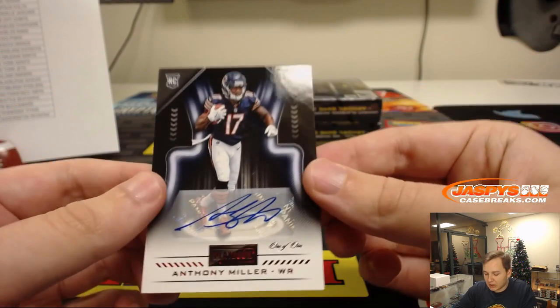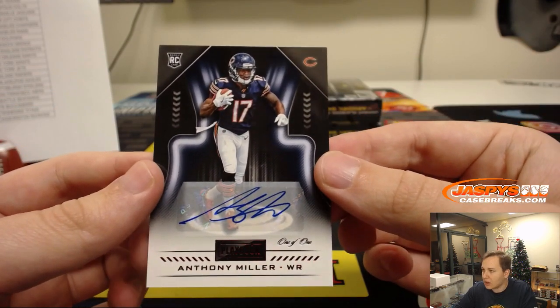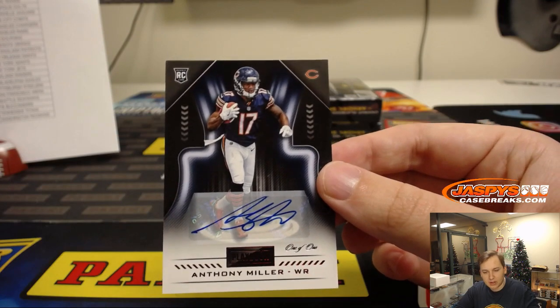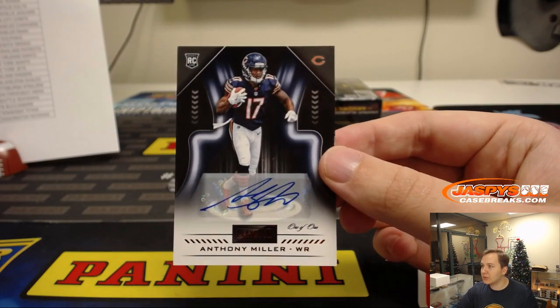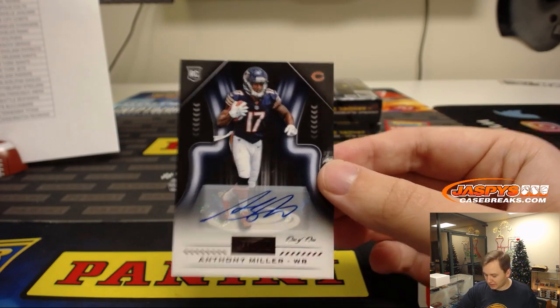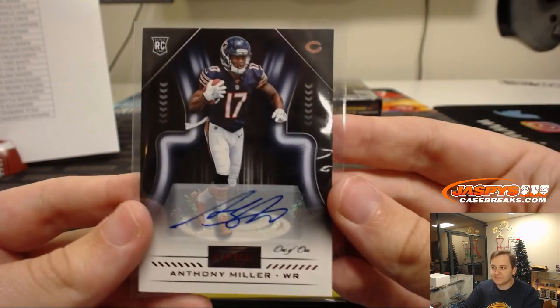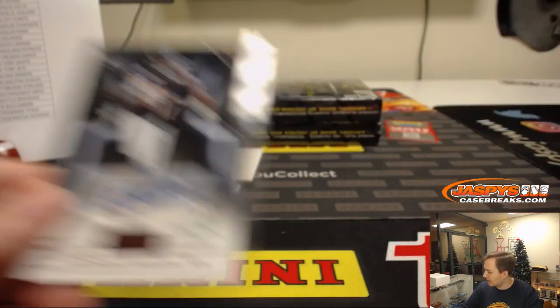We have an autograph — Anthony Miller, one of one! Look at that. One of one, Anthony Miller. Chicago Bears, Eric W. That caught me by surprise — one of one, Anthony Miller. Bam! Congrats, Eric.